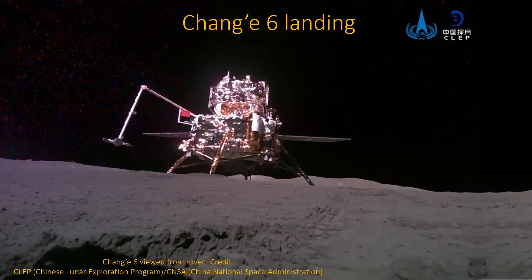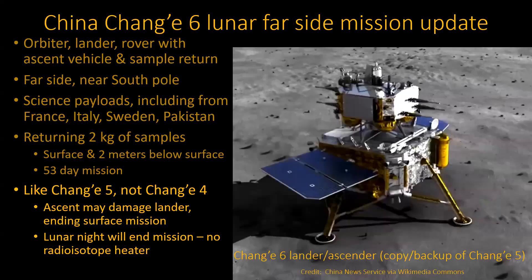There was a question about the short-lived lander versus a stated 53-day mission. But that mission refers to returning the sample to Earth — it's not talking about the viability of this particular craft. It's done its job. They did all the sampling within two days and then launched the ascender to carry the samples back. So what happened to the lander afterwards didn't really matter.